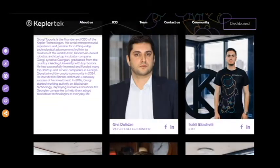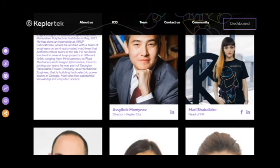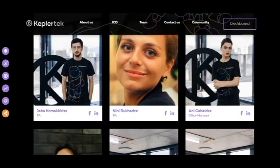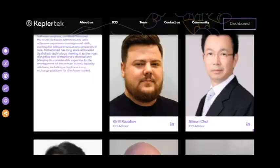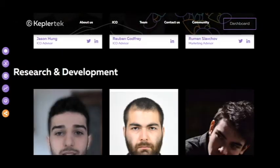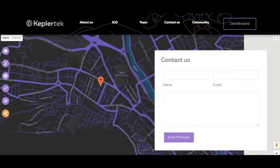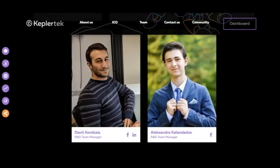And here you can see the team and advisors. I think I can trust them. So it's a very good team — key advisor, research and development. And here is an address in Georgia.